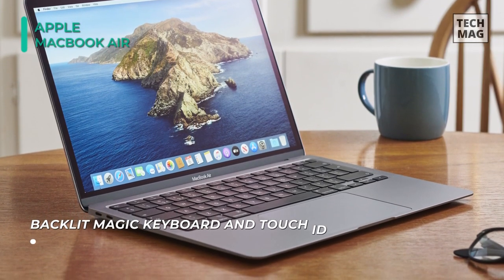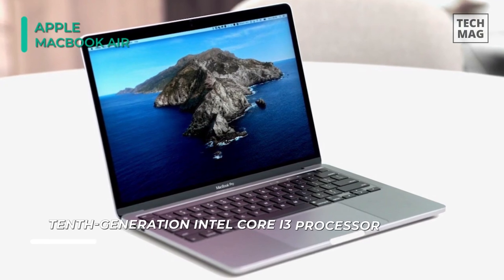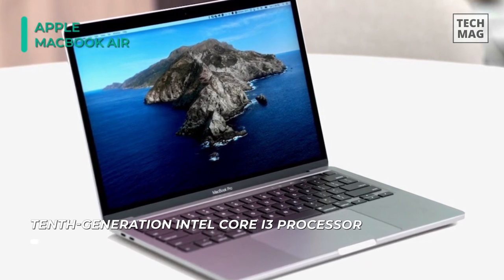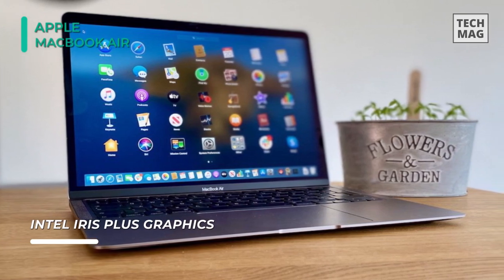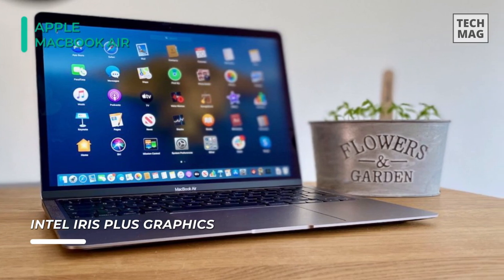For faster boot times and app launches, it utilizes a 256GB PCIe SSD. The 13.3-inch Retina display features a 2560x1600 screen resolution and a 16:10 aspect ratio for 227 pixels per inch. For more graphical performance, it supports Thunderbolt 3-enabled external graphics processors, also known as eGPUs.